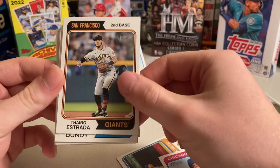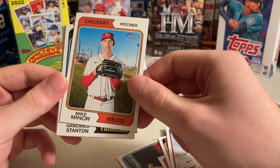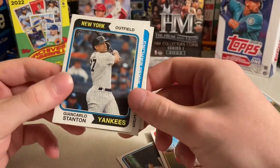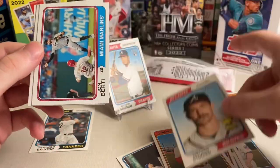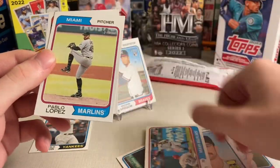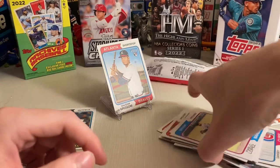Dansby Swanson for the Cubs. Kodai Senga — he's doing well this year. Dylan Bundy for the Twins. Mike Minor. Big G — Jorge Soler. Spencer Strider — all Rookie Cup. John Birdie, Pablo Lopez, and Spencer Torkelson.